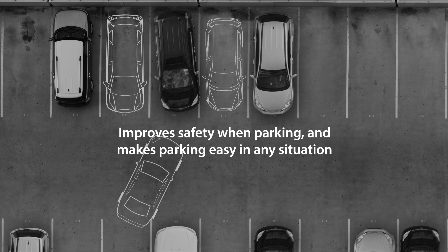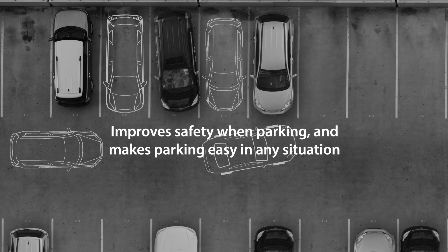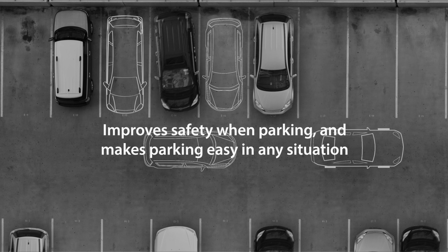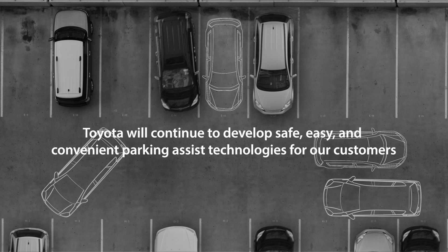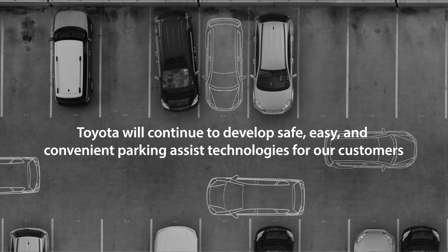Toyota will continue to develop safe, easy and convenient parking assist technologies so more customers can benefit from safer and easier parking in almost any situation.